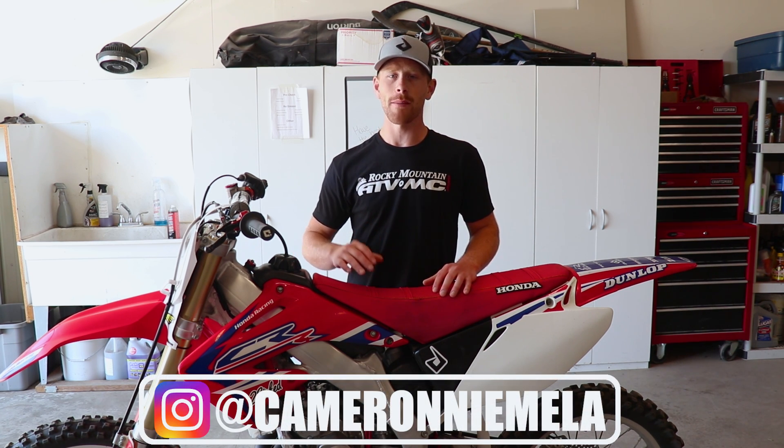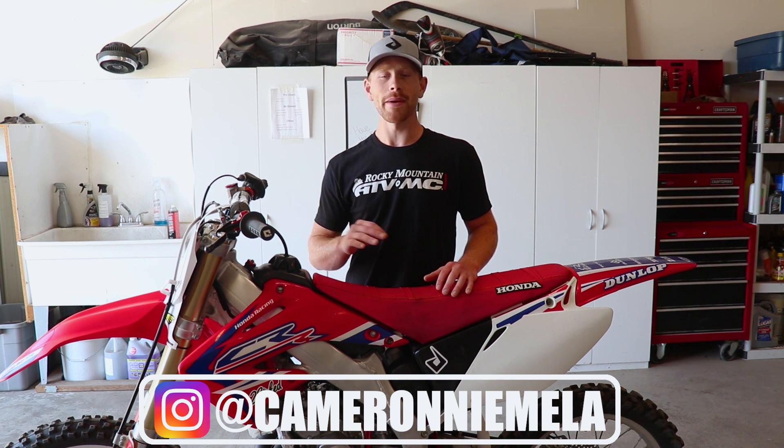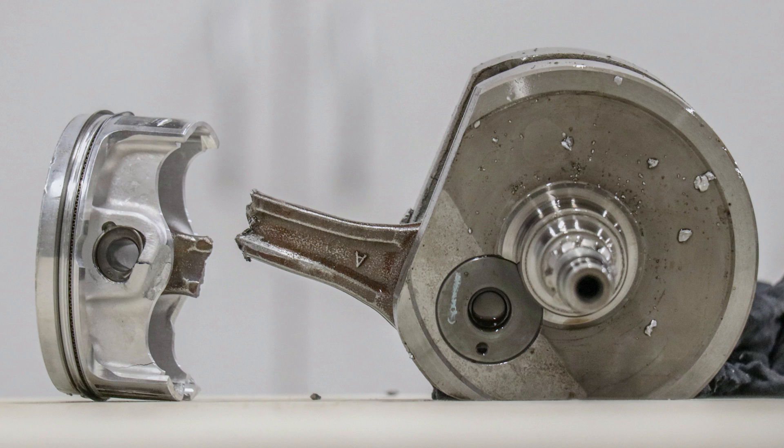So why do engines blow up? I got that question recently, so I figured I'd cover the topic of why engines blow up on motorcycles and what you could do to prevent it from happening. Technically engines don't really blow up, but there's many different types of engine failure. The most drastic and most damaging type of failure is a connecting rod going through the cases, and that pretty much destroys the whole engine and is a really costly repair.